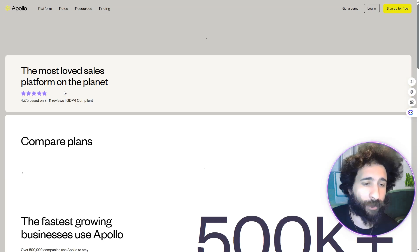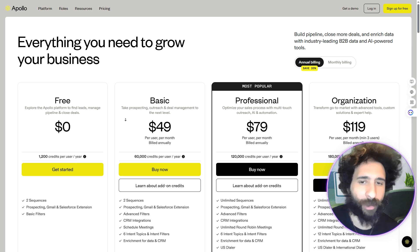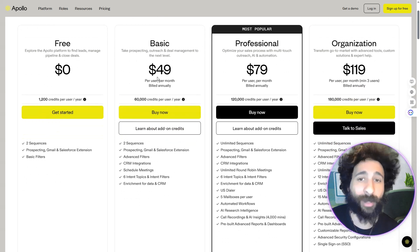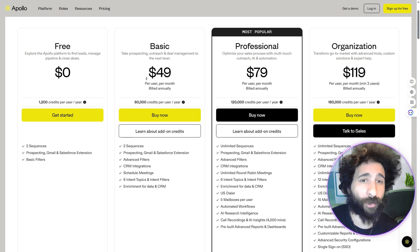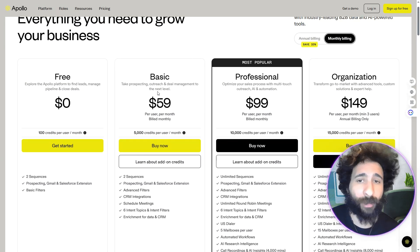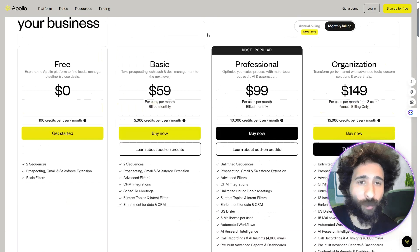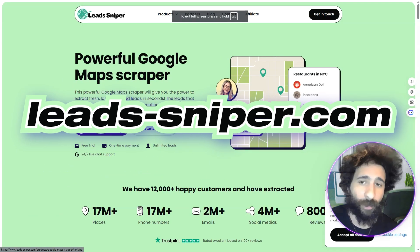You can get started for free, but you don't get a lot of credits. To get any substantial amount, you have to pay at least $50 per month billed annually, then $79 and $119. Monthly plans start at $60, then $100 for professionals, and $150 a month for organization. You do get a lot of features and they have awards.